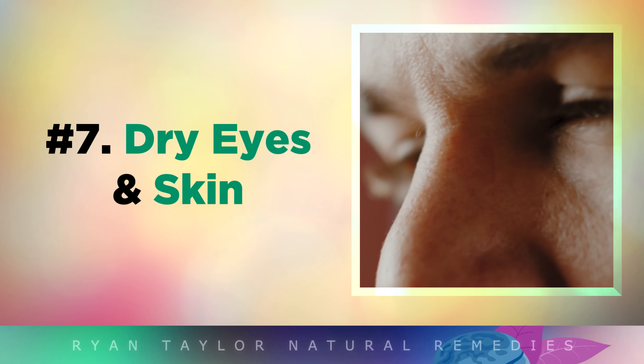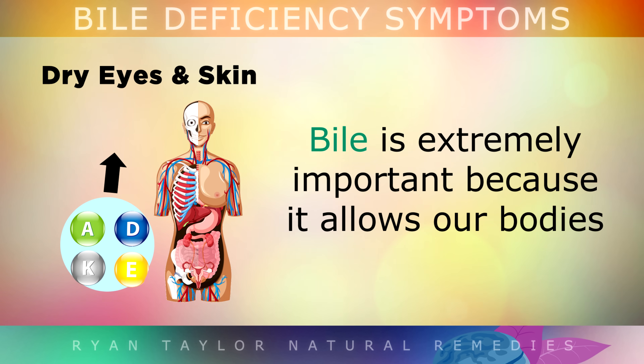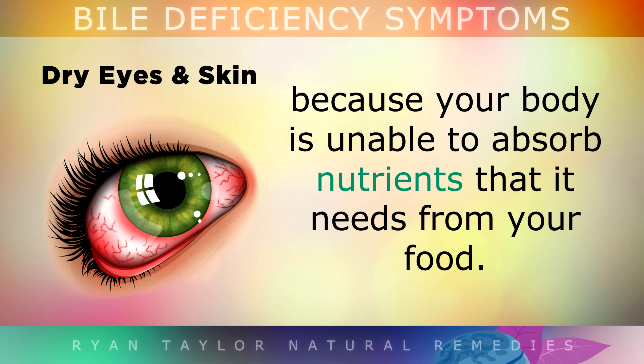Symptom 7 of a bile deficiency is dry eyes and skin. Be aware that bile is extremely important because it allows our bodies to absorb fat-soluble nutrients from food, like vitamin A or vitamin E. Without enough bile, you may develop dry eyes which feel gritty, or even dry skin, because your body is unable to absorb these nutrients from your food due to the lack of bile.